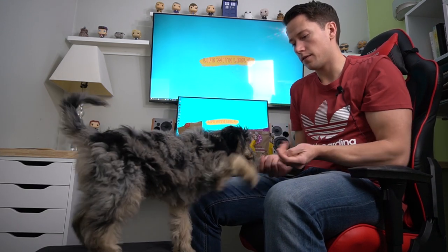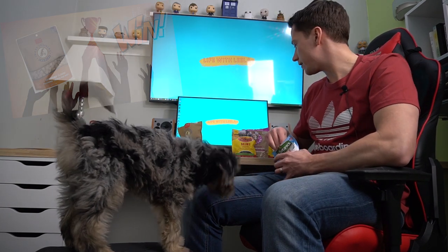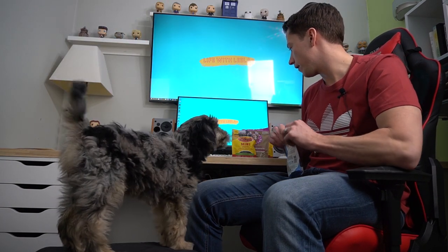One more round — this could be it. Cheddar versus bacon. Barking dogs don't get treats — lie down, head down. Ready? And cheddar takes it! I thought that was probably going to happen. She seems to really like the cheddar.